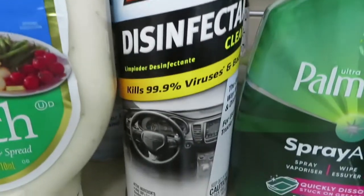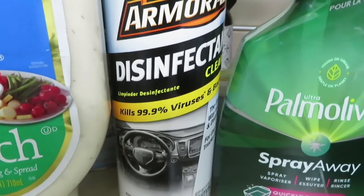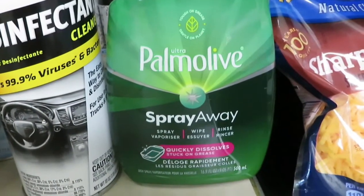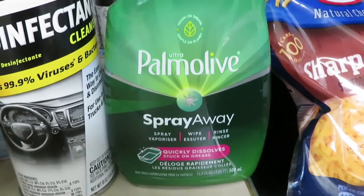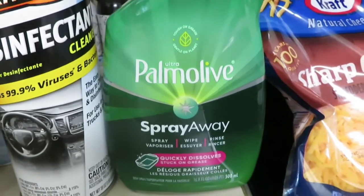This Armor All disinfectant for the car was $6.97 and that had a $3 rebate. The Palmolive spray here was $3.98 and it had a $1.50 rebate on that.